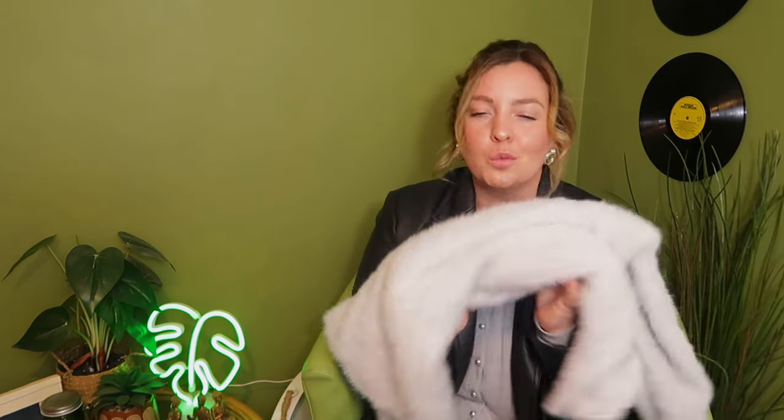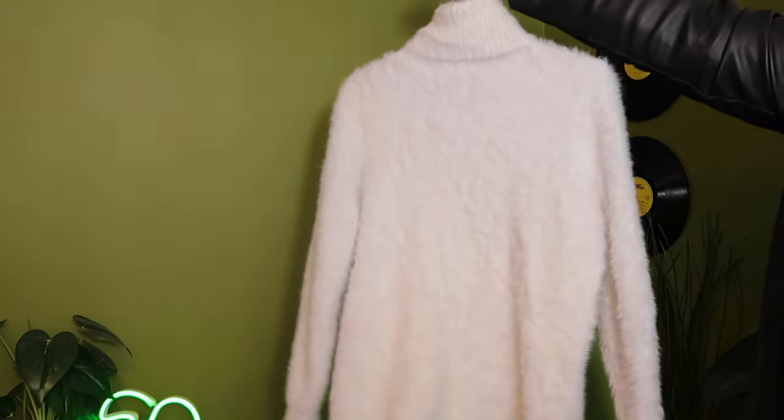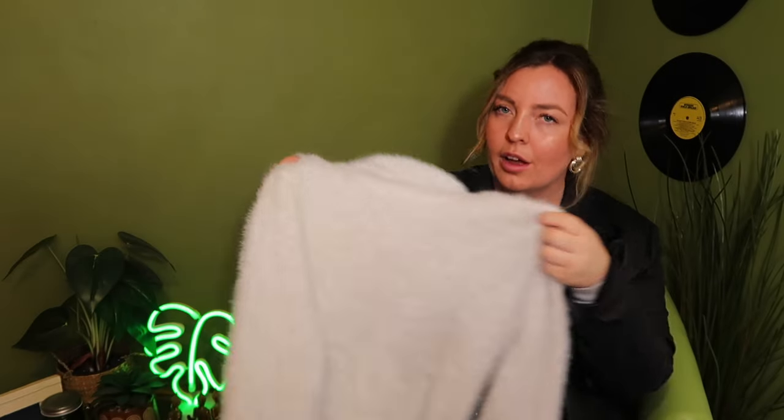My last item is a super cosy white knitted jumper from Zara in a size medium — just a nice soft knit, it's giving polar bear vibes. I do love a good turtleneck to keep you snug and warm for this time of year. This one was £6.99 from St Peter's Hospice.